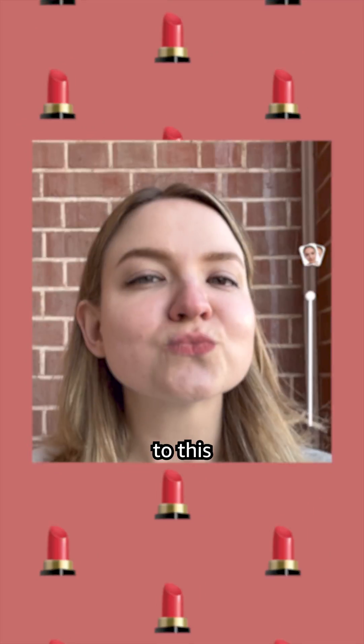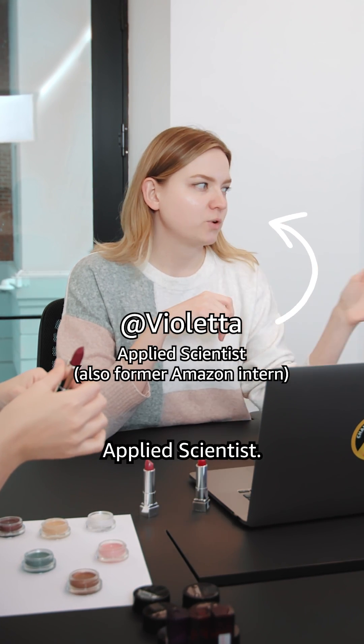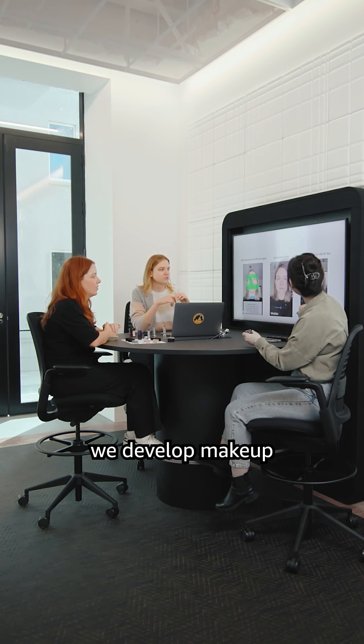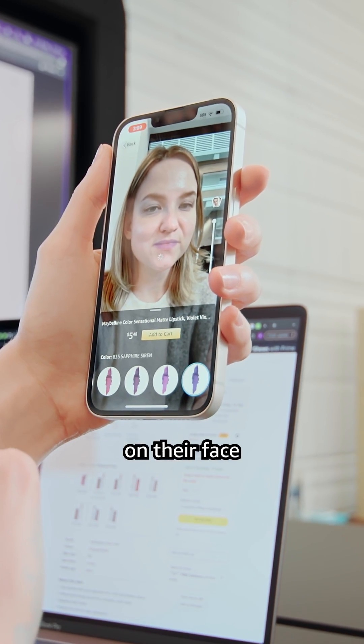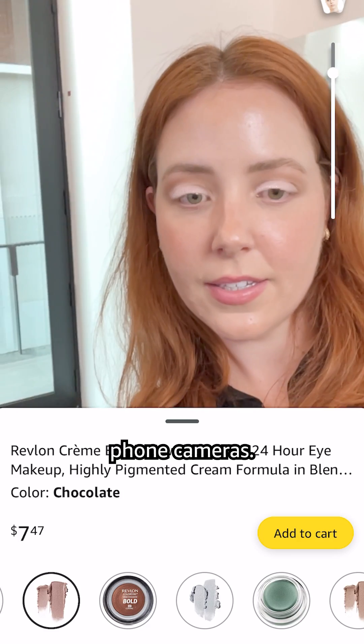How did I go from this to this in one second? I did it with AI. My role here at Amazon is an applied scientist, and my team and I developed makeup virtual try-on tools so that customers can visualize makeup on their face in real time using their phone cameras.